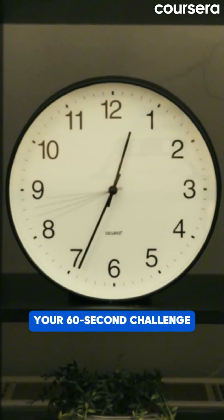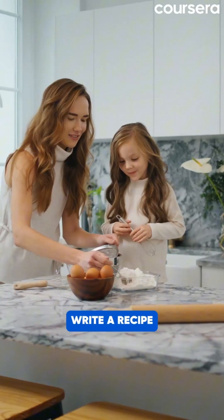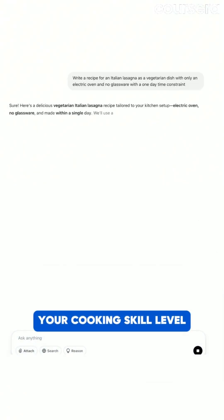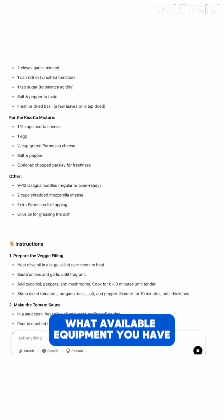Your 60-second challenge: take this basic prompt and improve it — 'write a recipe.' Add what kind of dish you'd like, dietary requirements, the serving size, your cooking skill level, any time constraints, and of course, what available equipment you have. Share your before and after results.